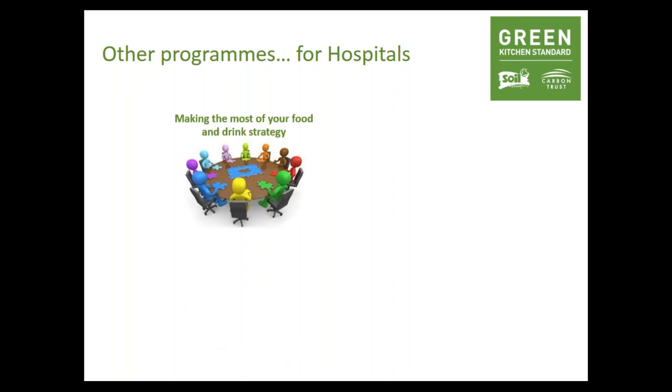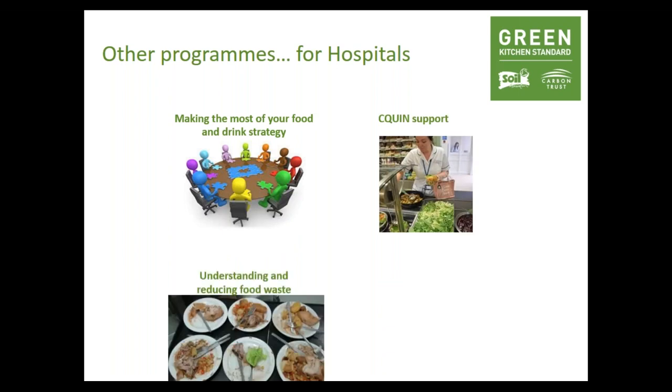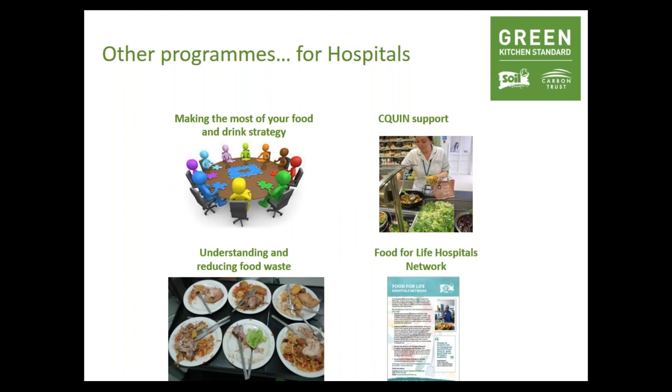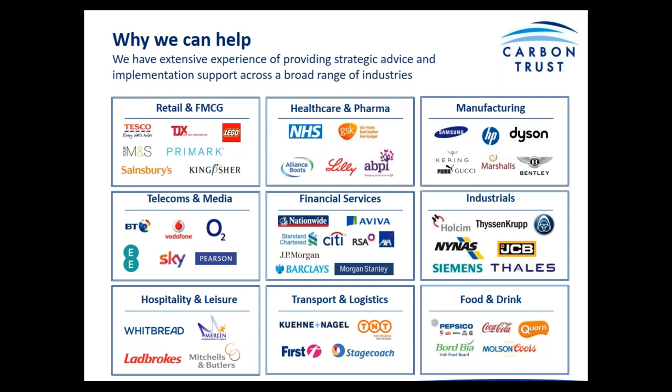Through our wealth of expertise, we also have a programme especially for hospitals, creating bespoke packages for hospitals wanting support around their food and drink strategies. If you want information on this, I can definitely help you at the end. And now I'm going to hand over to Martin Hockaday, the Certification Manager at the Carbon Trust, to tell you about their expertise.